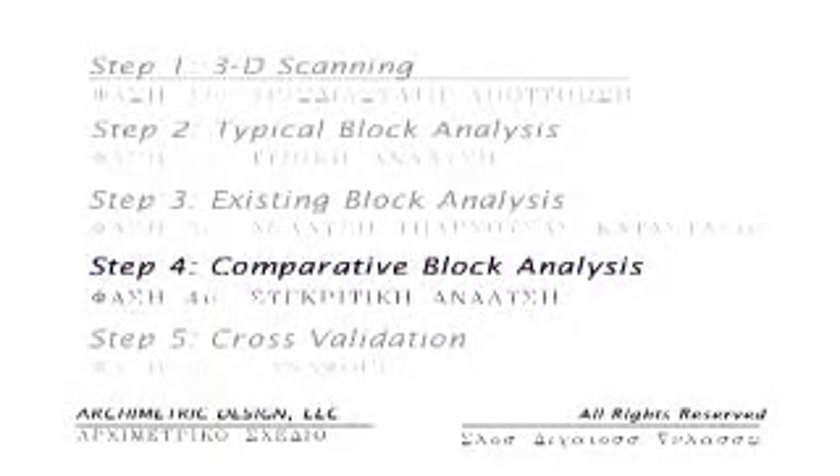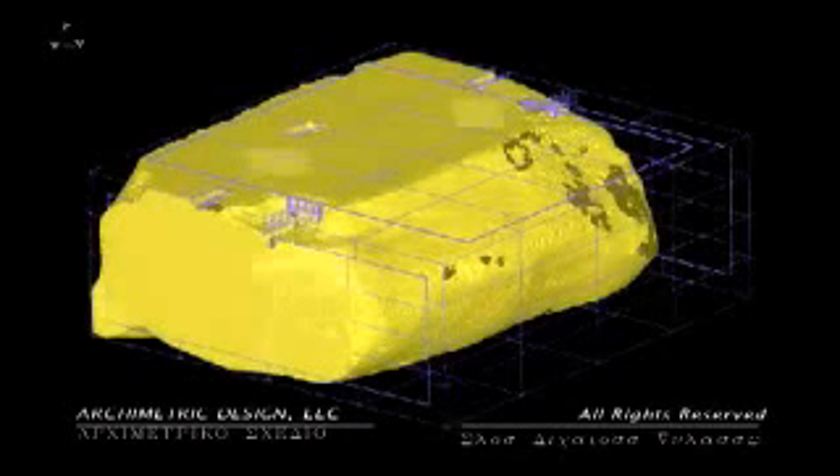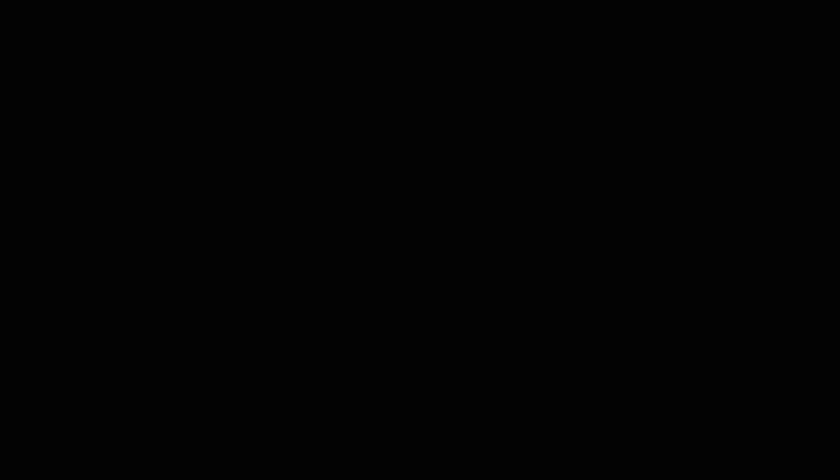In step four, comparative block analysis, the existing blocks will be compared with the original blocks to see which they best match. Once we know what type of block they are, we can see how they all fit together to rebuild the cella wall. That includes identifying the mortises for stacking joints, butt joints, and the clamp requirements to ensure as close to original fit and position of each block as possible.